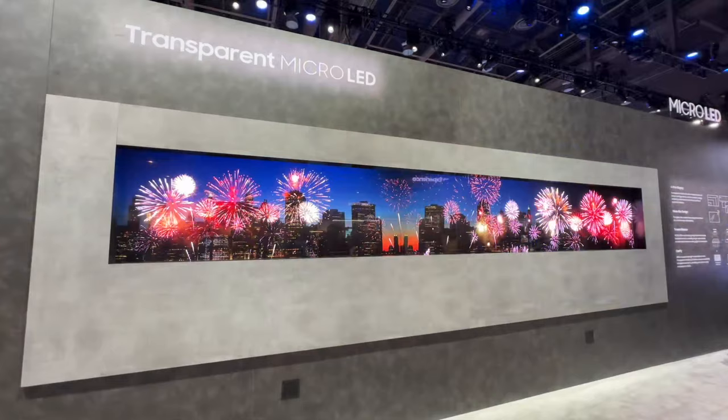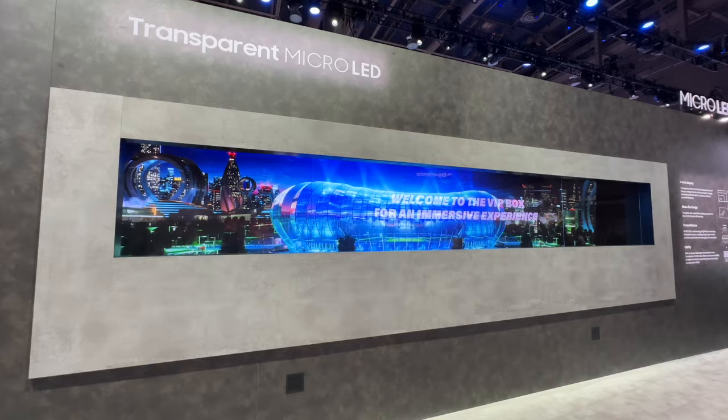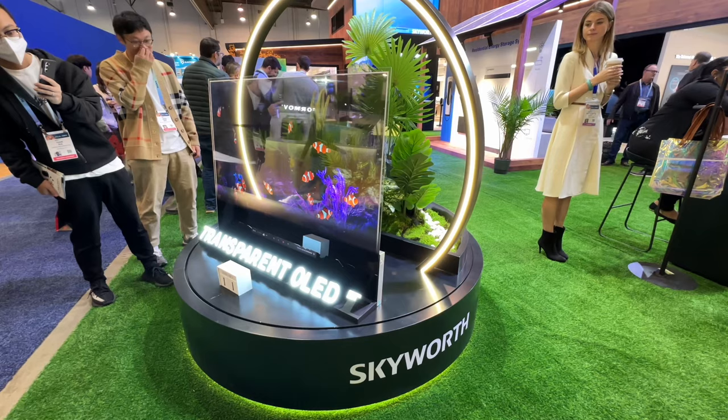Interestingly enough, Samsung also had transparent micro LED, and then over in another Chinese TV maker Skyworth's booth, another transparent OLED. So this idea, while not unique to LG, is sort of an oddball thing to pop up as the showcased tech for displays at this particular show.